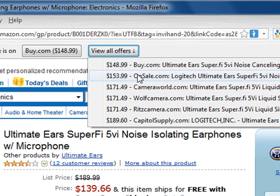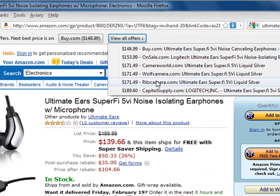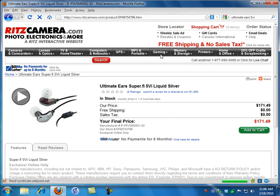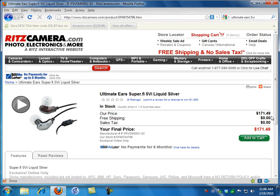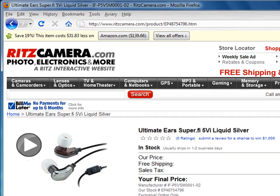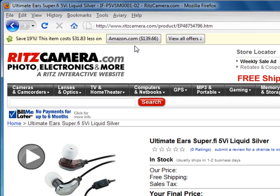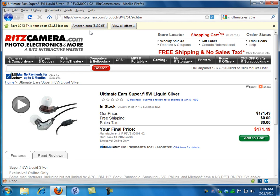Let me go out to Ritz Camera and see about them. Here's their price — $171.49 for the same product. And at the top it says save 19%: this item costs $31.83 less at Amazon.com. That bar is shown in yellow to draw your attention to it.